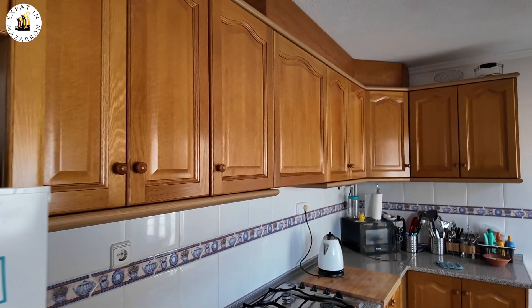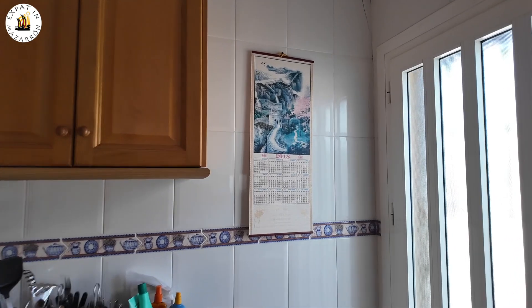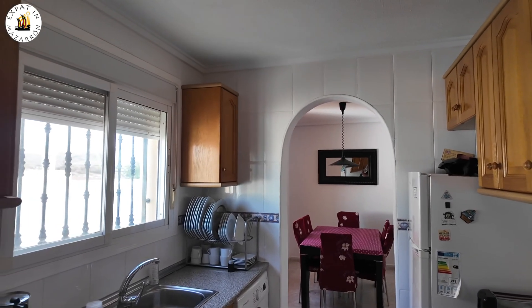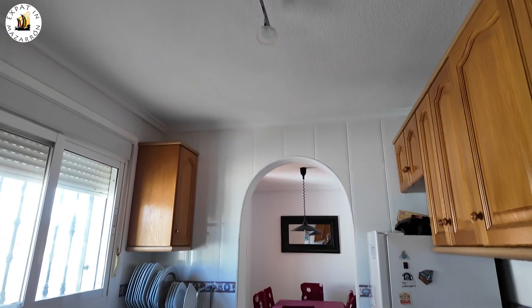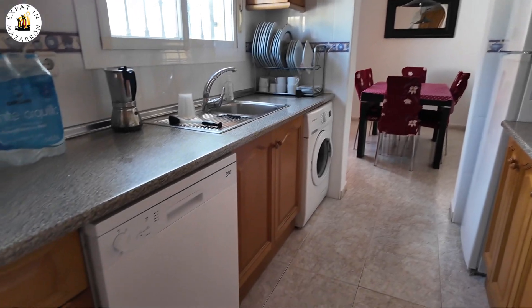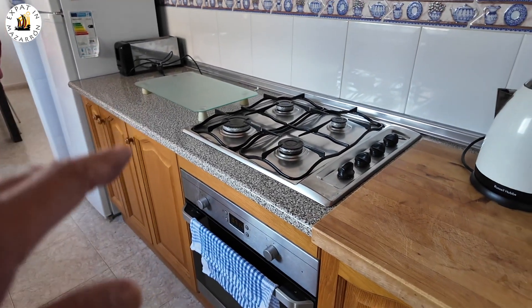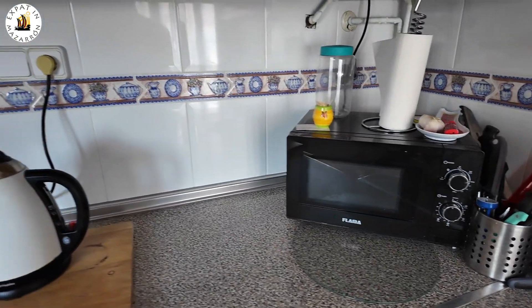Plenty of storage spaces. I'm not going to look in the cupboards, because somebody lives there and they didn't want me to show all their wares. You've got lights up there, a hanging light down over there. You've got a washing machine, dishwasher, a gas hob — all the stuff that you need.